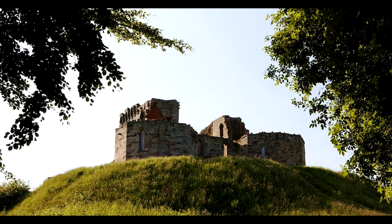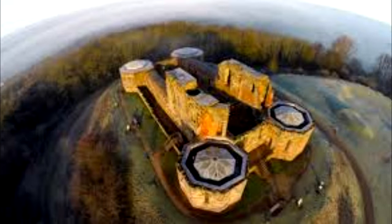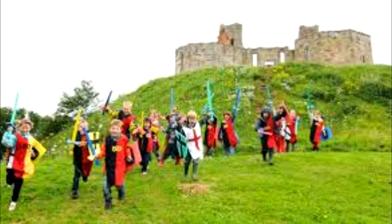The visitor centre is probably on the small side compared to some other castles you might visit, and that's really because the castle here is also smaller compared to large ones like Warwick Castle. That said, the visitor centre is really good.